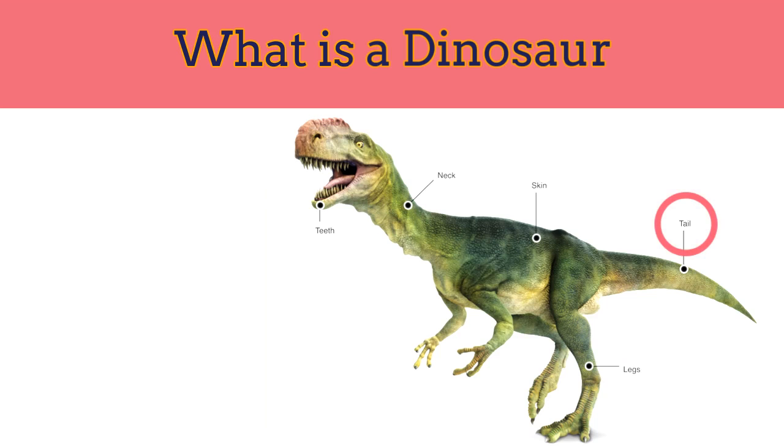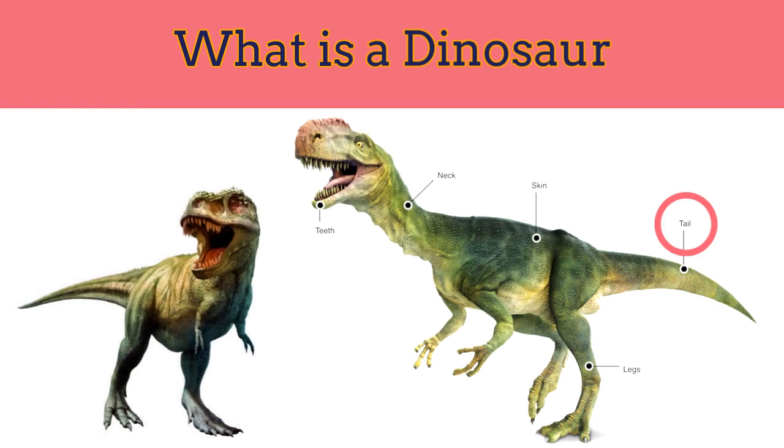Dinosaur tails: dinosaurs that stood on two legs used their tail to help them balance as they leaned forward. Some of the large plant eaters used their tails like whips to fend off attackers.